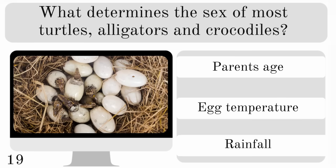What determines the sex of most turtles, alligators and crocodiles? Is it the parent's age, egg temperature or rainfall? And it usually depends on the egg temperature.